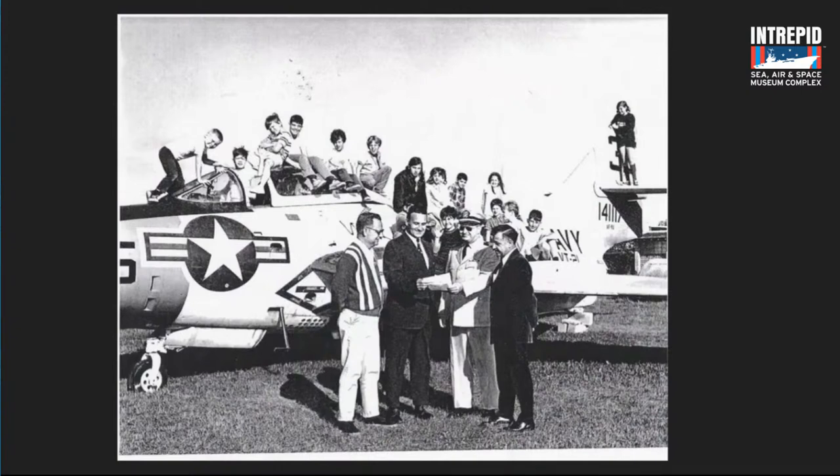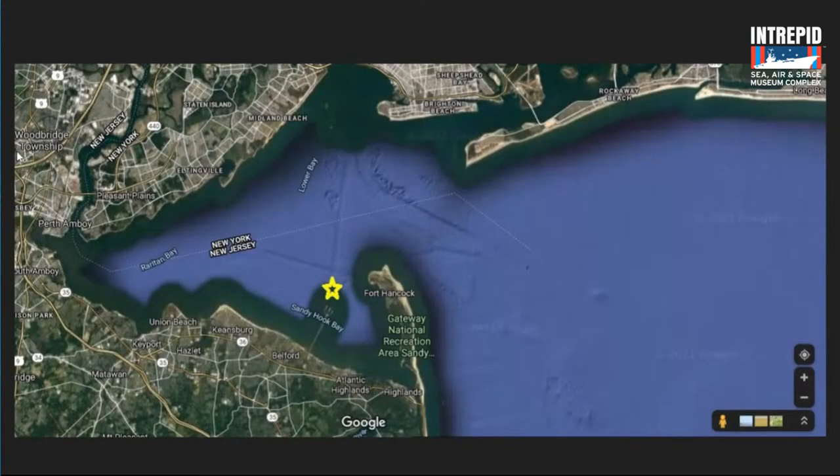Let's talk about our F9F Cougar in particular. The history has been a little difficult to find — some records haven't been located. But I did determine the airplane was standing as a gate guardian at the Early Ammunition Depot. For those who know the geography of New York and New Jersey, looking at a Google Earth image — to the north is Staten Island, and you can see Brighton Beach, Brooklyn, Sheepshead Bay, with Manhattan just off the image.